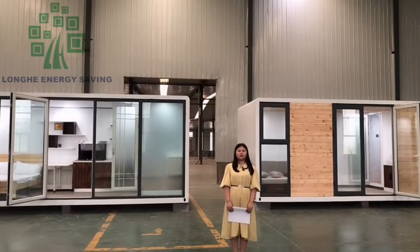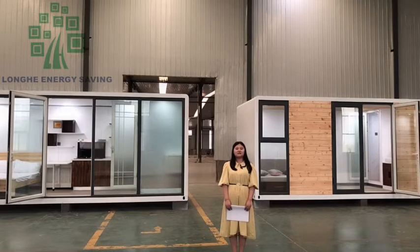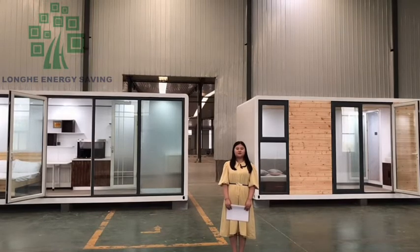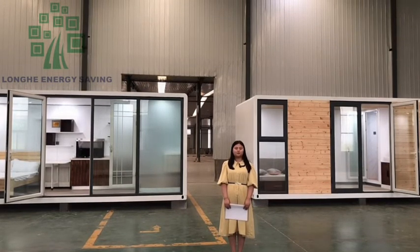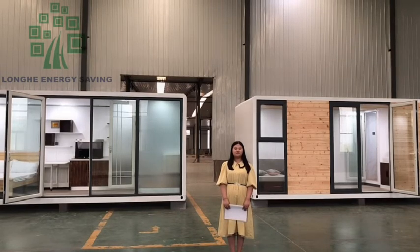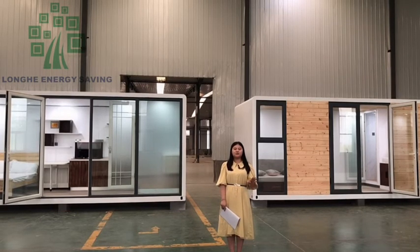It is my pleasure to introduce the Longhe prefab wooden ready house. This wooden structure house is a ready house — it means all of the electricity and water piping, kitchen cabinet, and if you need, we can also provide the furniture. So all things will be finished in the factory before shipping, and you do not need to do any installation work. It's very convenient and beautiful with exterior wall cladding. This house can be put on a trailer.